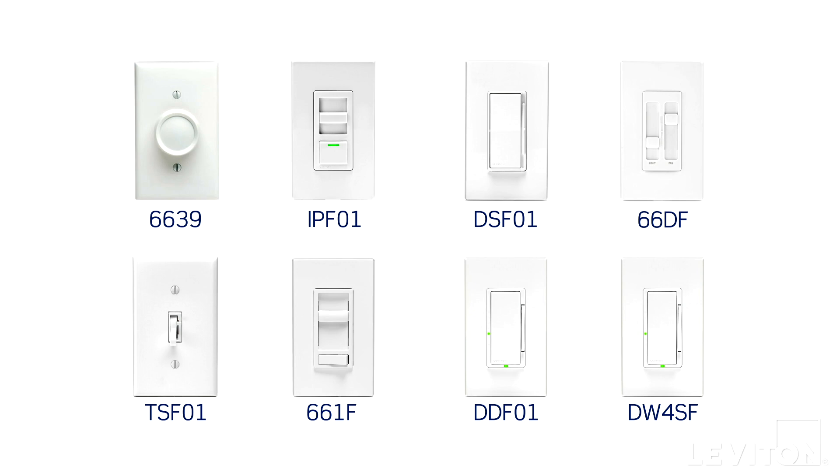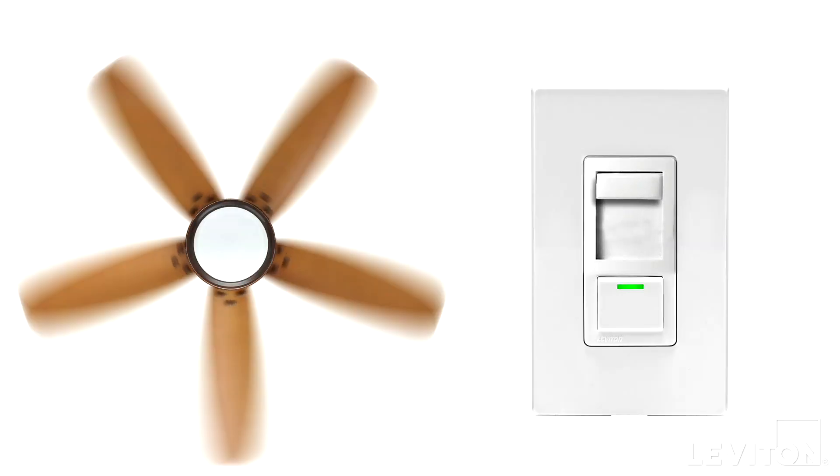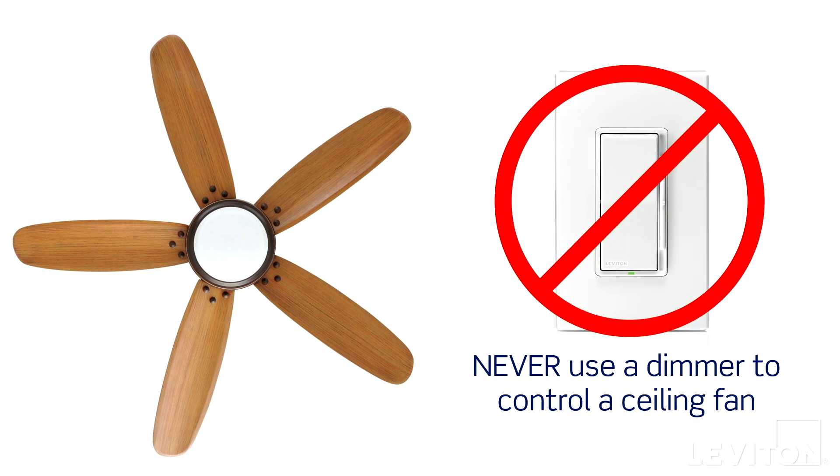Fan speed controls are designed to turn ceiling fans on and off, and regulate how fast the fan spins without the need for pull chains from the fan itself. It's important to note that you must never use a dimmer to control a fan, as it will cause damage to both the dimmer and the fan.